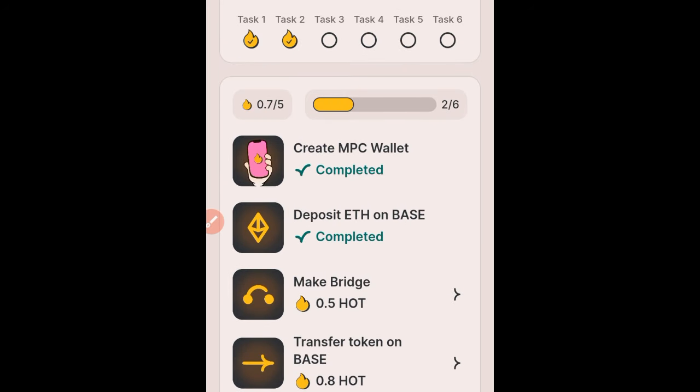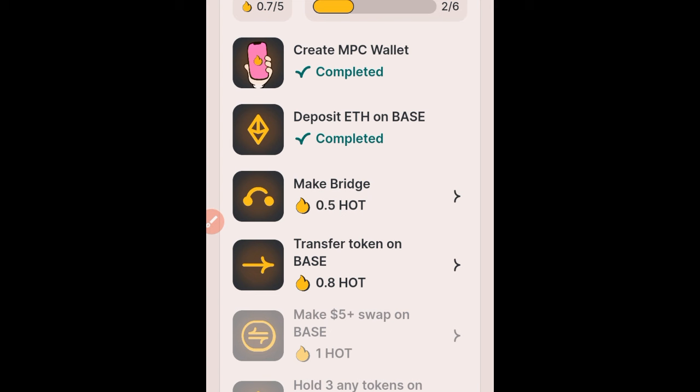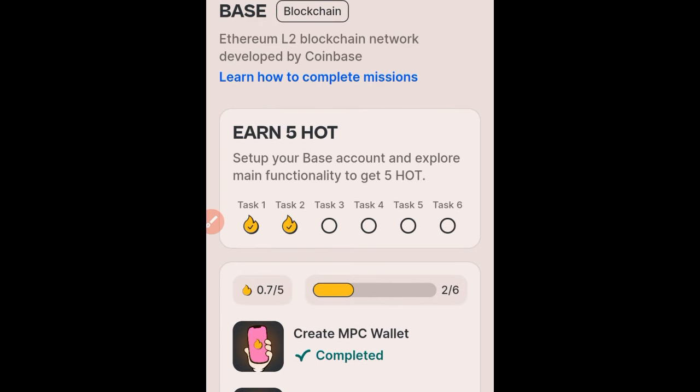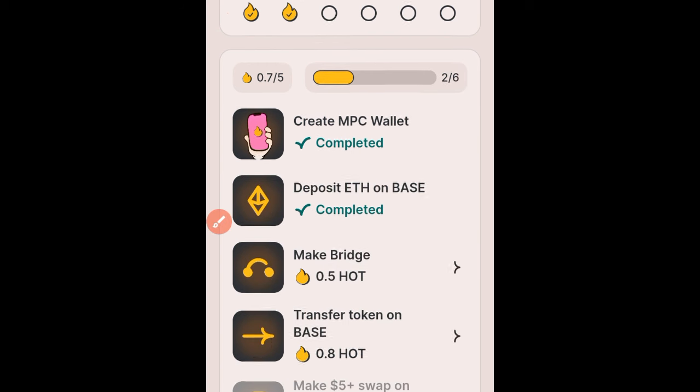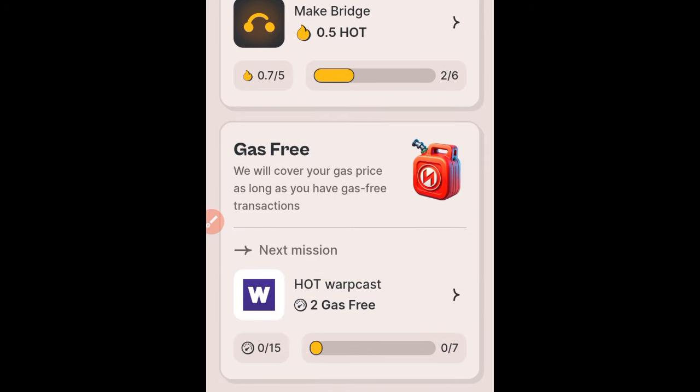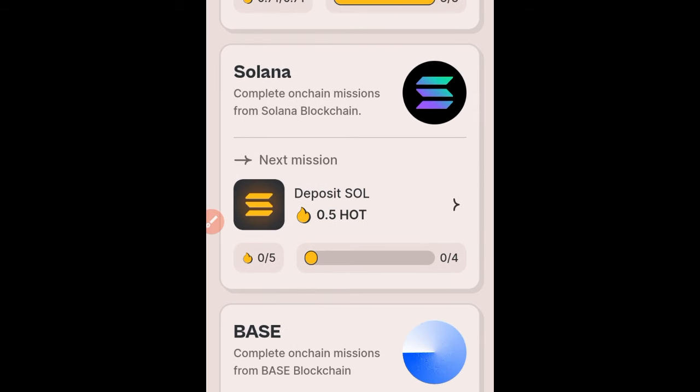For the Base network tasks, I've completed two already — creating the MPC wallet and depositing ETH on Base. The next task is to make a bridge. To deposit ETH on Base you don't need to go to an external wallet; you just bridge your NEAR, or swap NEAR to USDC and then bridge to ETH on Base. Completing all these tasks can earn you up to 5 HOT total. HOT is going to be one of the best tokens when it is finally listed for trading.